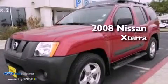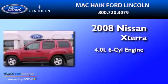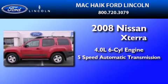This is a 2008 Nissan XTERRA. It features a 4.0-liter six-cylinder engine and a five-speed automatic transmission.